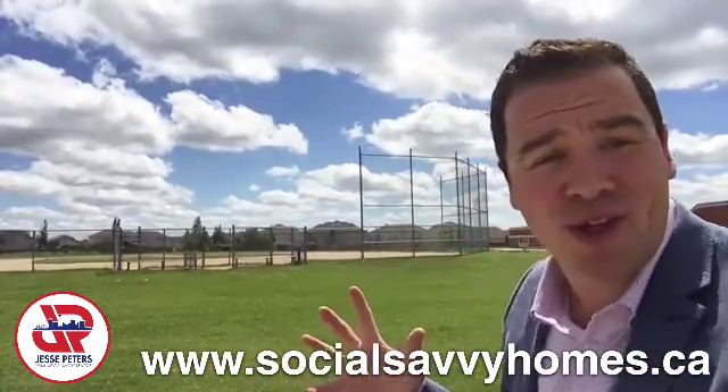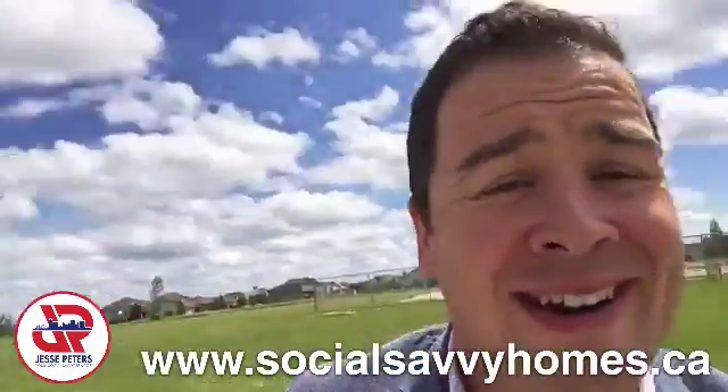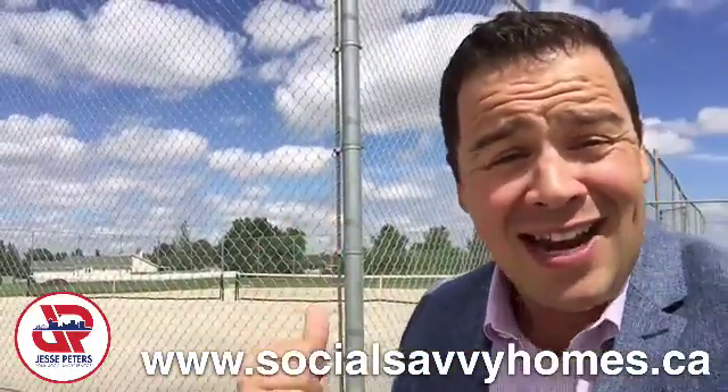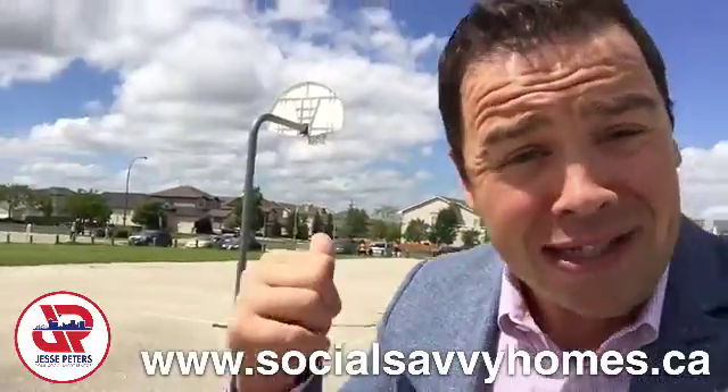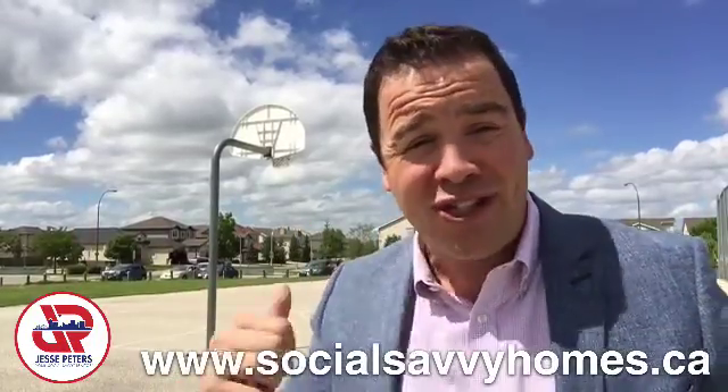Tucked behind the school, we've got a baseball diamond and a soccer field out back. Follow me right here — tennis court, basketball court. Everything is covered activity-wise when you live just down the street.